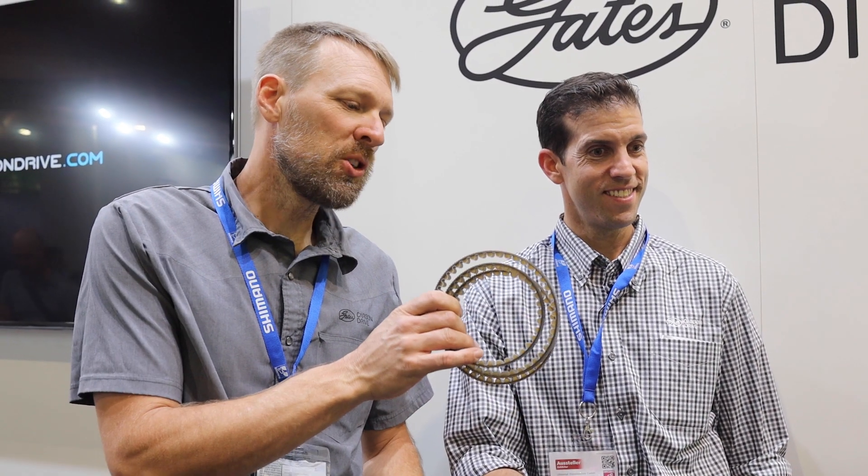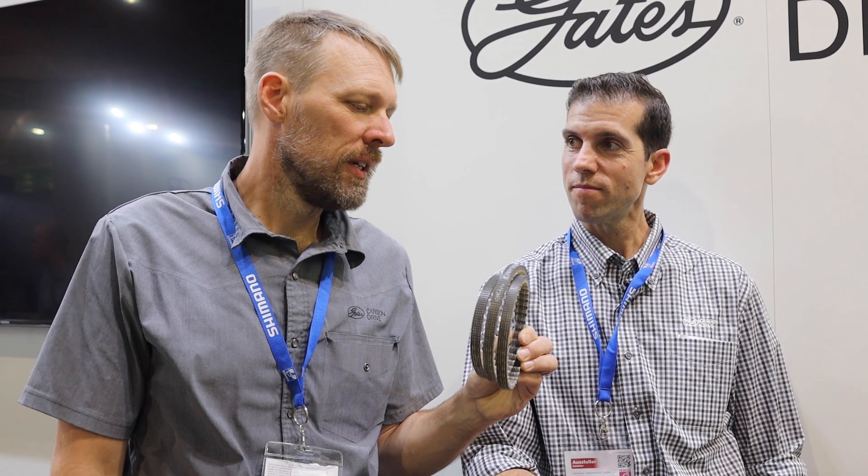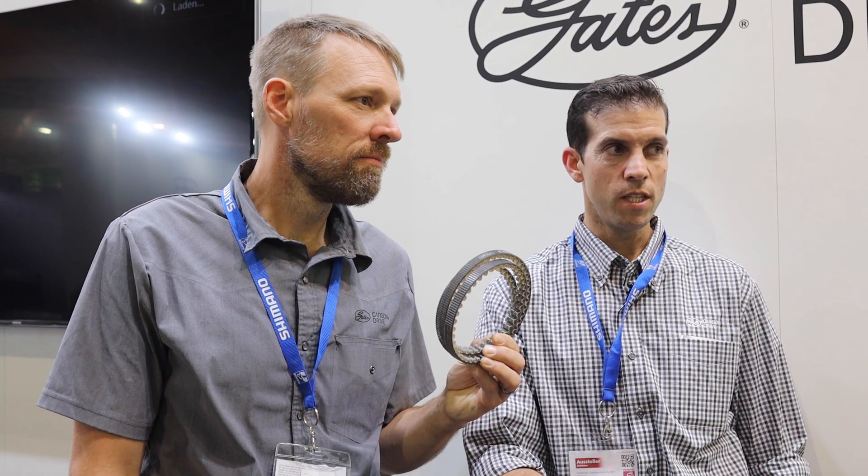In the 80s they started coming out with poly chain belts applied to motorcycles. Harley uses a Gates belt — it's wider than this particular belt but similar technology. Gates was really the first company to use carbon fiber in belt drive systems.